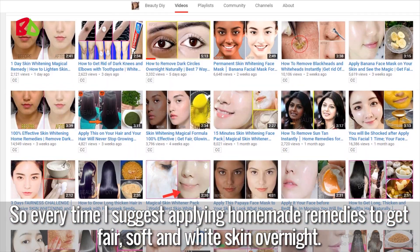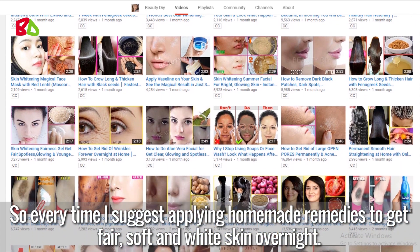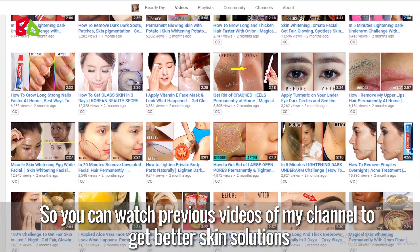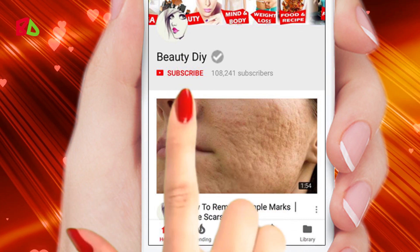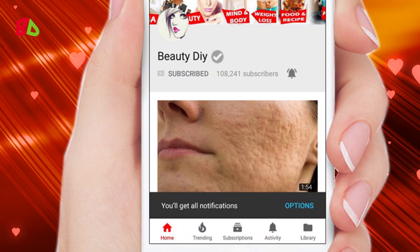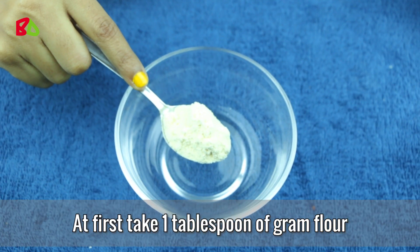So I suggest applying homemade remedies to get fair, soft, and white skin overnight. You can watch previous videos on my channel to get better skin solutions. Before starting this remedy, please subscribe to my channel and press the bell icon so that you don't miss any of my videos.